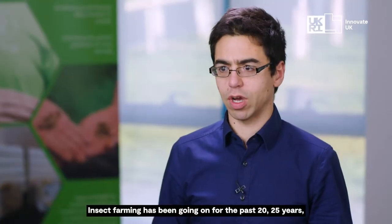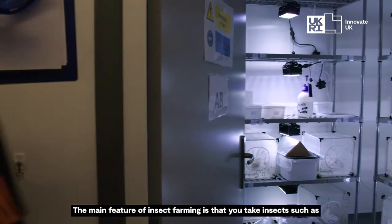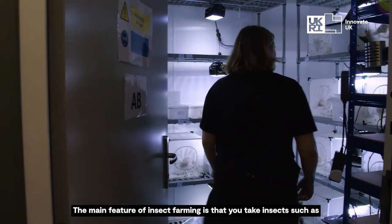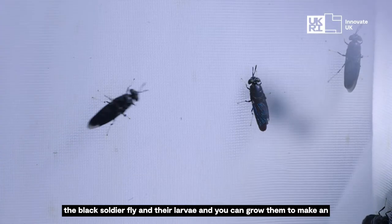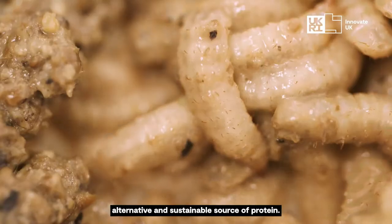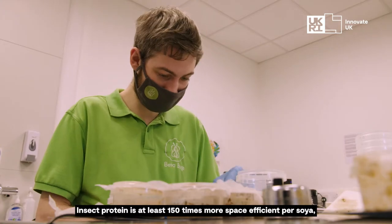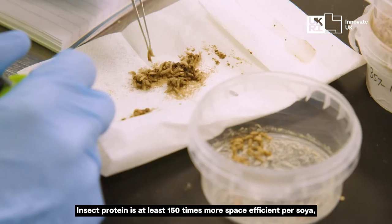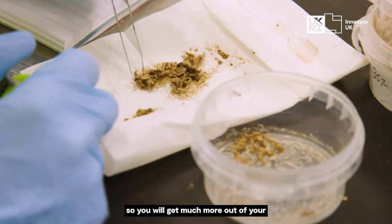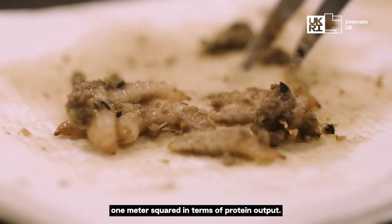Insect farming has been going on for the past 20 to 25 years and it's developing as an industry. The main feature of insect farming is that you take insects, such as the black soldier fly and their larvae, and you can grow them to make an alternative and sustainable source of protein. Insect protein is at least 150 times more space efficient per soil, so you will get much more out of your one meter squared in terms of protein output.